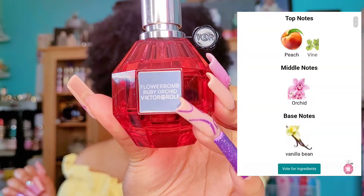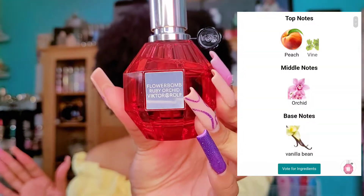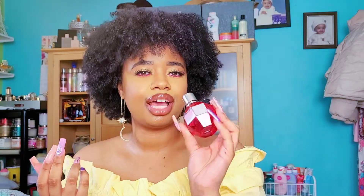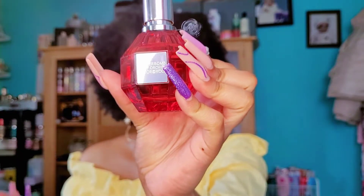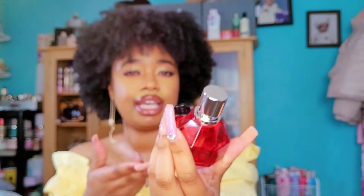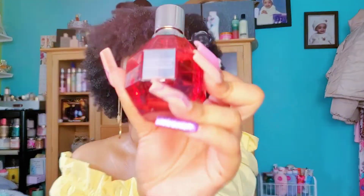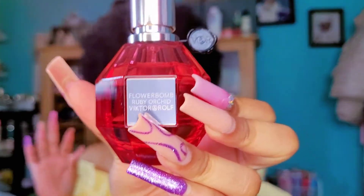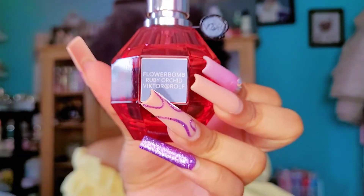Now let's talk about Flower Bomb Ruby Orchid — I feel like I've talked about this one a lot in my videos. It's more like a red jolly rancher fruity type of smell to me. It has that ruby orchid smell — how it looks is how you think it would smell. It's not that overbearing spicy note; it kind of reminds me of Flower Bomb Nectar but not as intense. It's perfect for whenever you want something a little juicy and fruity but with some oomph in it.